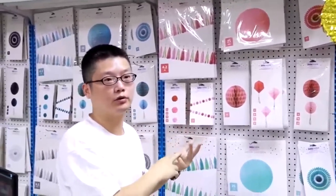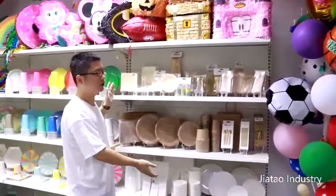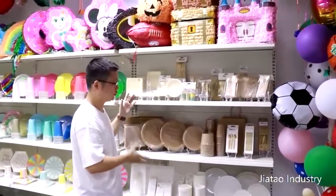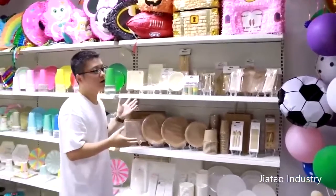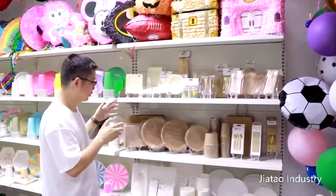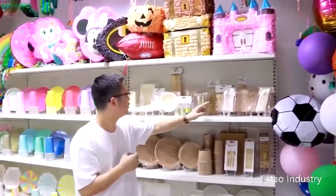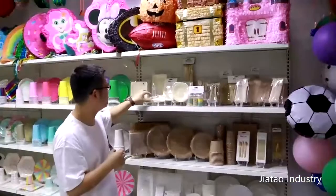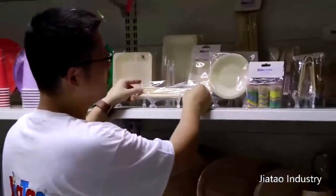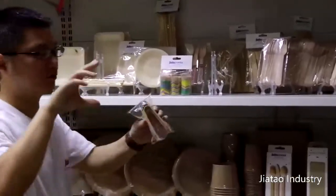You can state your requirements. This product you can see here is something very important we will be focusing on next year, because the materials are eco-friendly and more and more people will like them. This is made of bamboo and wood. You can see the square plates, this straw — bamboo straw — and toothpicks made of bamboo.